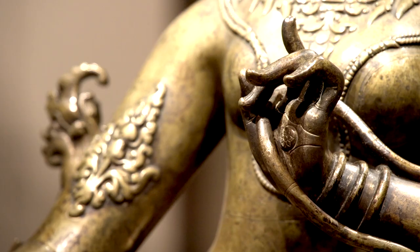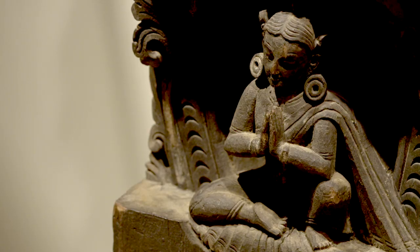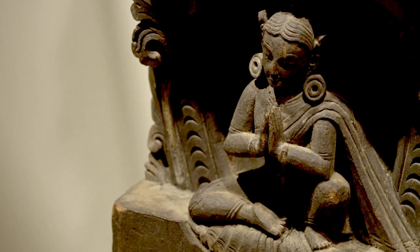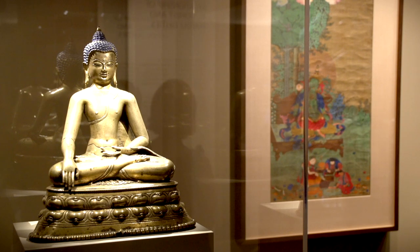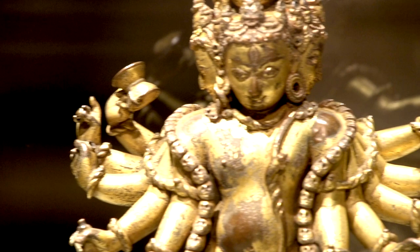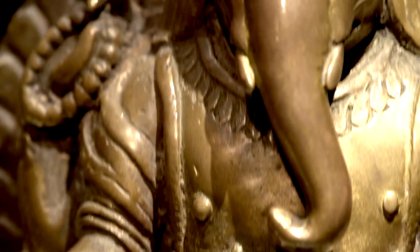There are many things that make Tibetan art or Tibetan Buddhist objects unique, because they embrace various aesthetics from different cultures. Tibetans lived among these Buddhist civilizations — the Central Asian states, China, India, and Nepal.